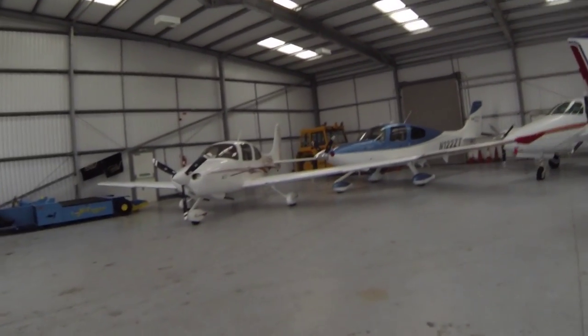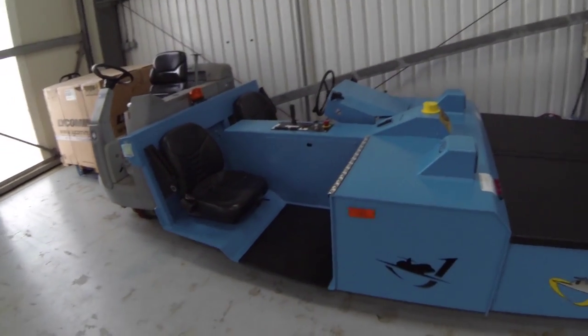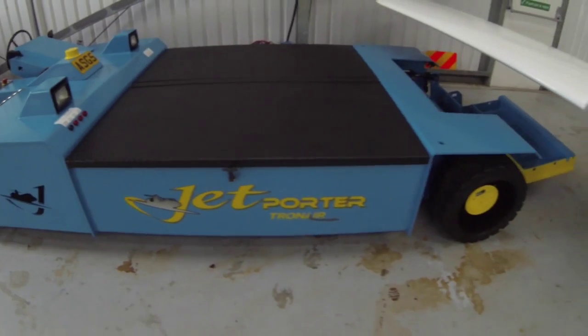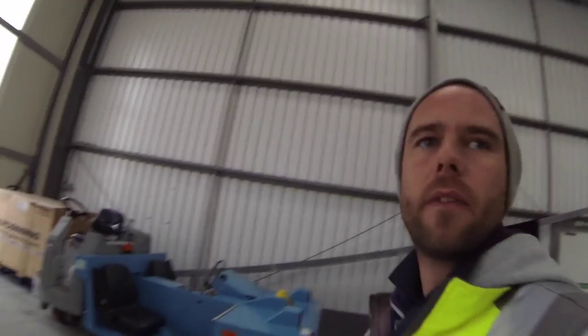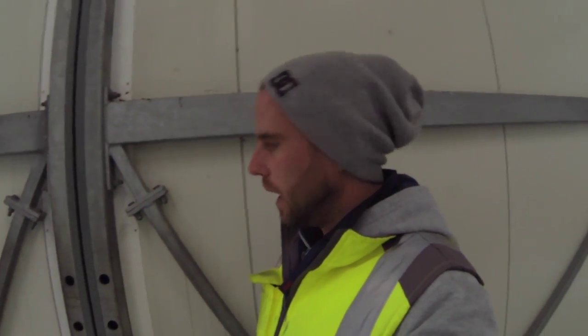A couple of Cirrus hiding away up here. Here's another big tug — our big jet porter beast. That's what we use for the bigger aircraft, kind of like a G550, Global Express, that type of stuff which we do handle. In fact, I'll link my Challenges video at the end of this video and you'll see that thing in action.